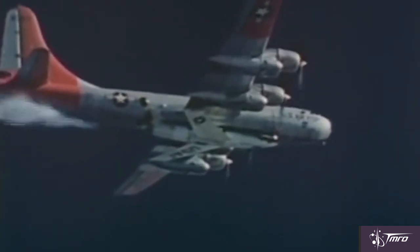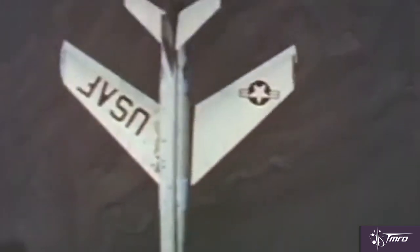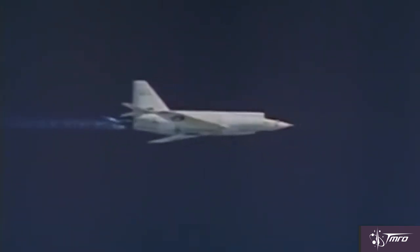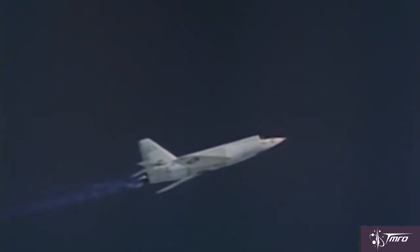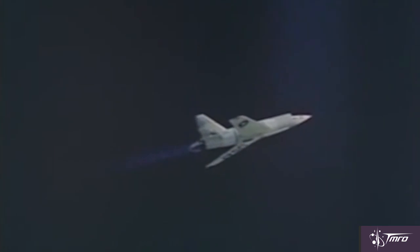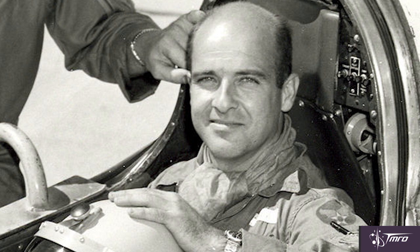Another X-2 aircraft previously built was used to make successful powered flights beginning on November 18th of 1955. However, on a flight on September 27th, 1956, Milburn G. Apt was piloting the aircraft and became the first man to reach Mach 3. During the flight, the aircraft experienced the phenomenon of inertia coupling, where high-speed inertia overpowers the stabilizing forces of the aircraft and sends it into an uncontrolled spin on all three of its axes. This was experienced three years earlier on Yeager's X-1A flight on December 12th of 1953, but Chuck Yeager was able to regain control of his aircraft. Milburn Apt was not able to recover and ejected from the X-2, though he never pulled his main parachute and died, presumably because he was knocked unconscious by G-forces.